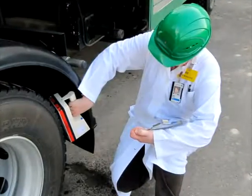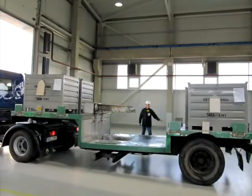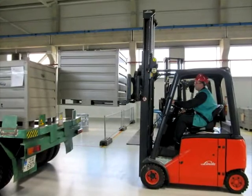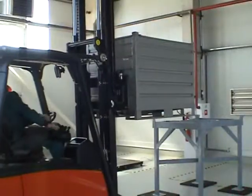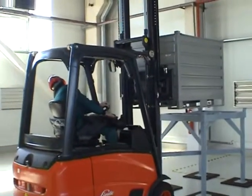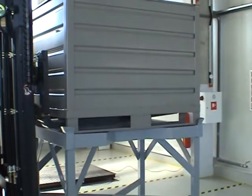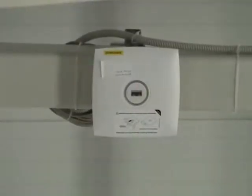Before entering the FRMF building, the truck delivering the waste undergoes radioactive contamination monitoring. If the measurement results are below the defined thresholds, the truck is allowed to enter the building through the gate. After entering the building, the waste crate or drum is unloaded from the truck using a forklift onto a special platform. Large size items are unloaded onto a tray using the bridge crane.